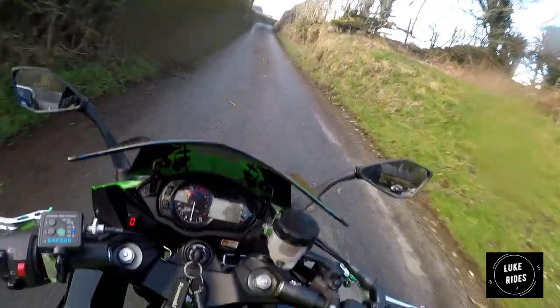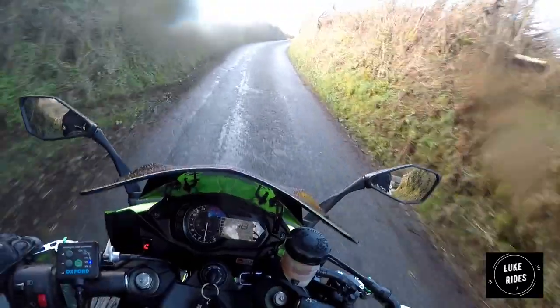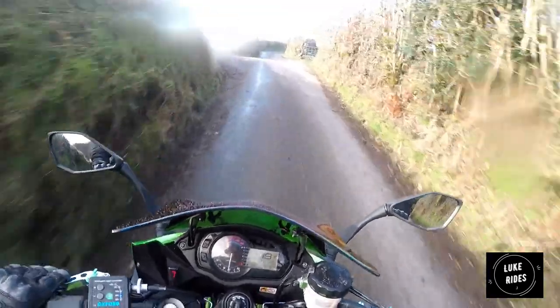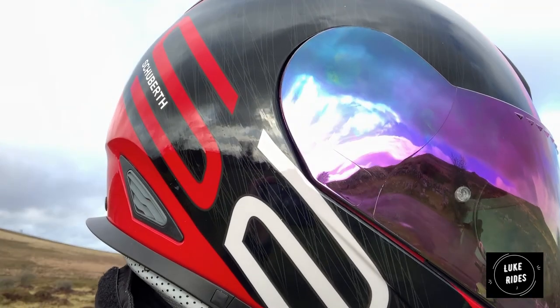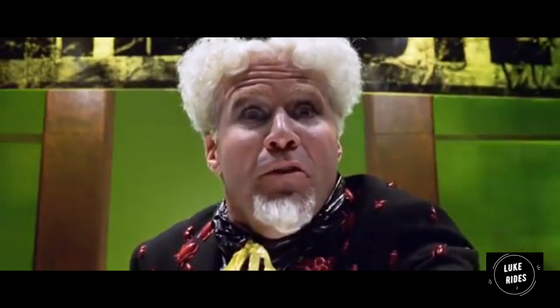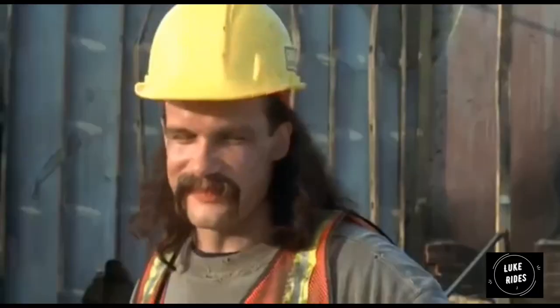An iridium visor can cost as much as £50 to £120, depending on which brand you go for. I find Tuba are amazing - I can't knock this visor, it is the best visor I've ever worn. I've worn Shoei and all sorts of different brands and I choose this.